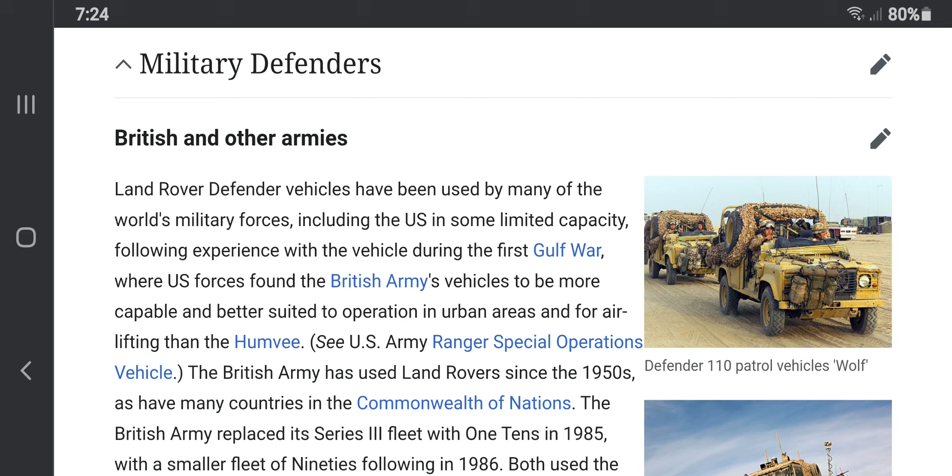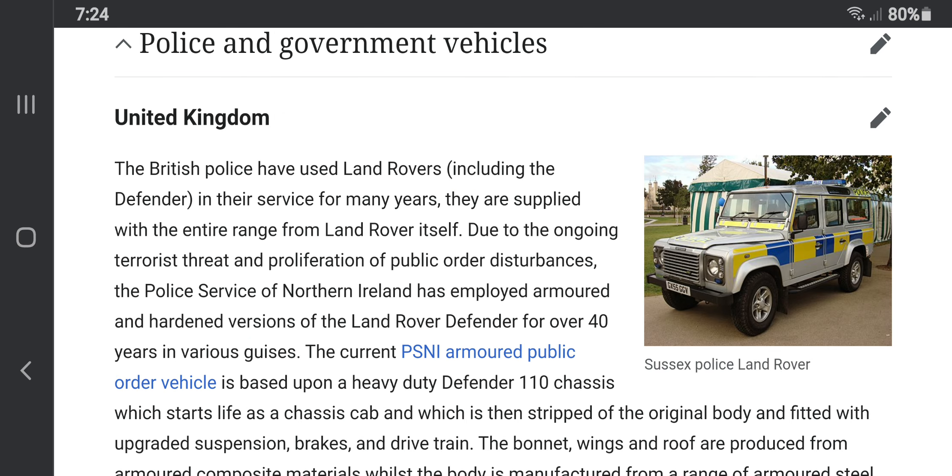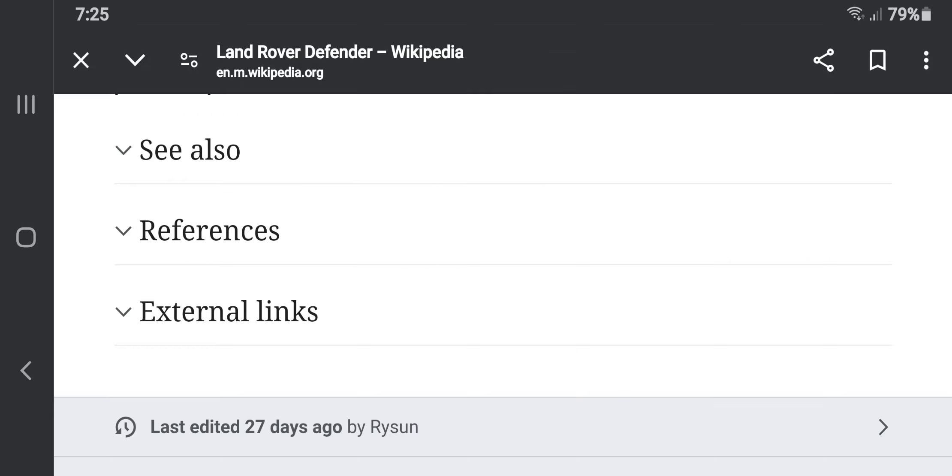The Land Rover was like the Land Cruiser — a military vehicle before being produced as an off-road utilitarian vehicle for the public. Both the Land Rover and Land Cruiser were used as police cruisers or police trucks in some countries like Dubai and Germany. The Land Rover was also a police car for the UK, and it has extended its time as a military-used vehicle, competing against the Land Cruiser.